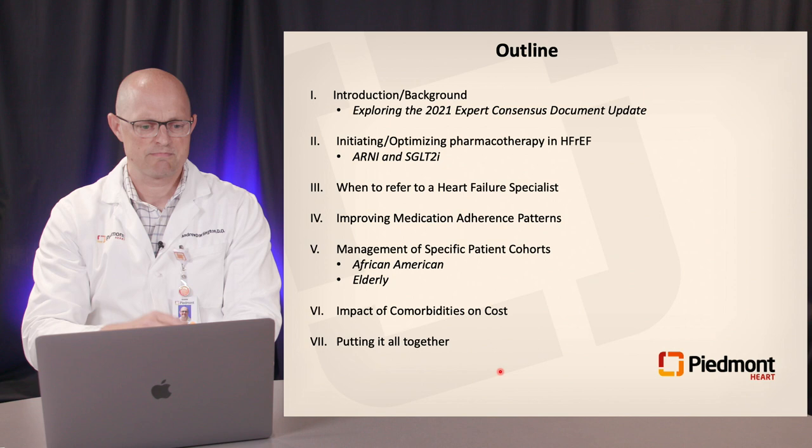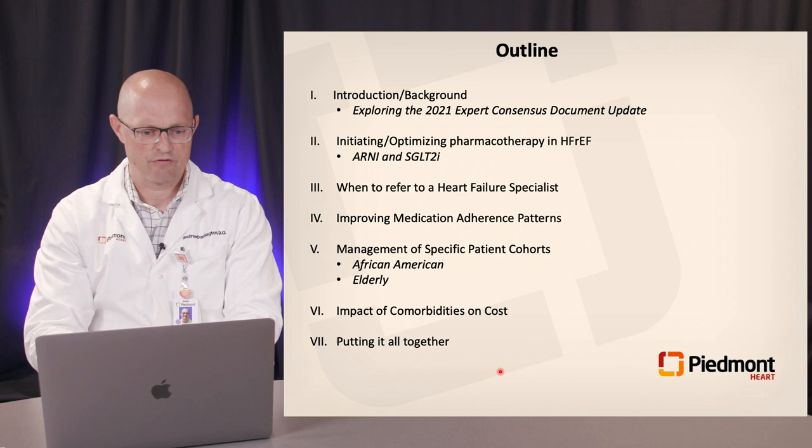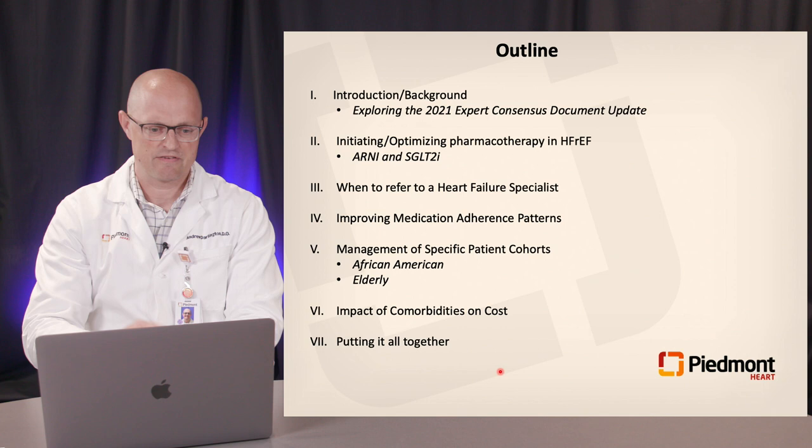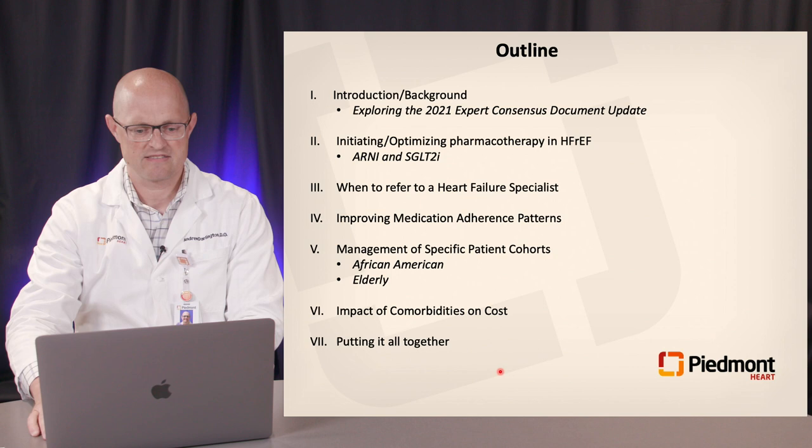We'll really explore the expert consensus document that was updated most recently this year and published in JACC. We'll cover when to refer to a heart failure specialist, medication adherence patterns, management of specific patient cohorts, a deep dive into cost and its ramifications in 2021 with our patients with HFrEF, and at the end we'll put it all together and try to make sense out of this.